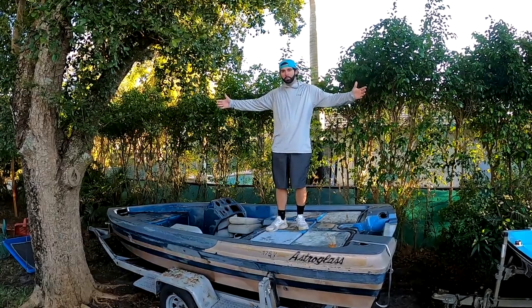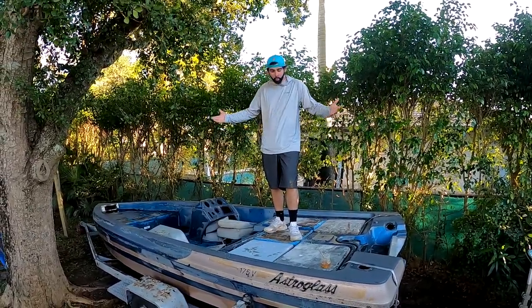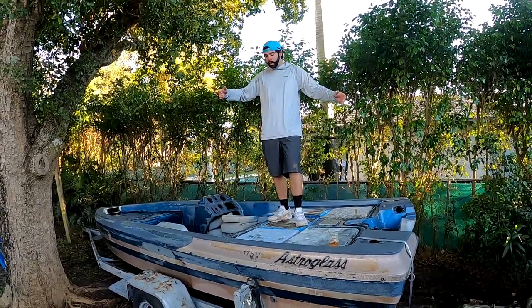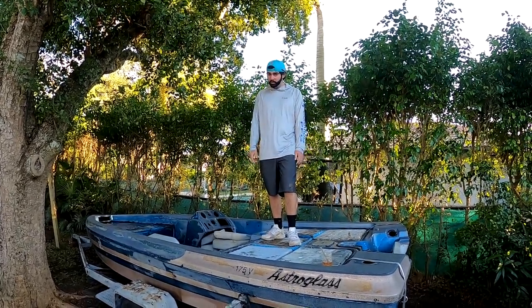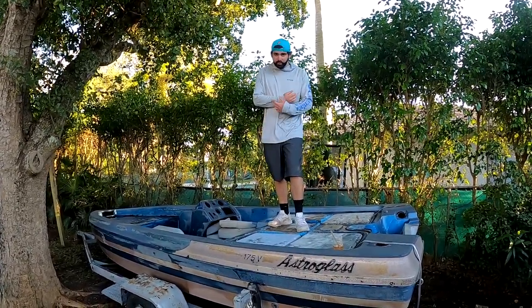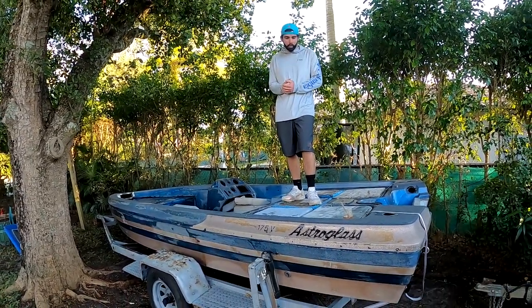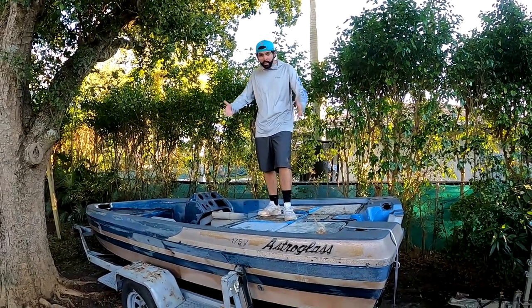Alright, what's going on guys, welcome back to another one-of-a-kind video where we do everything boating, fishing, and outdoors. Today guys, you are staring at my brand new $150 bass boat. You heard me correct — $150. I got this boat, trailer, and title and trailer registration for $150. Absolutely insane deal. Let me go ahead and show you how exactly I got the boat and how we got to this point.